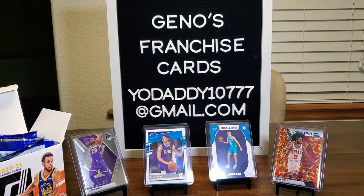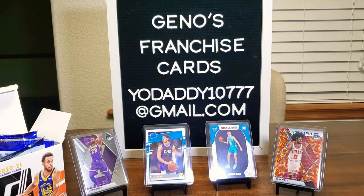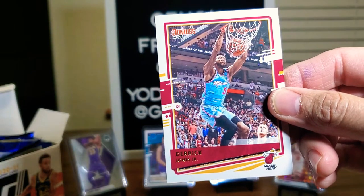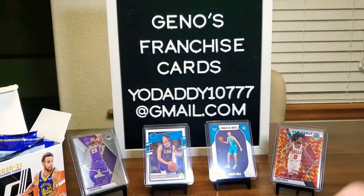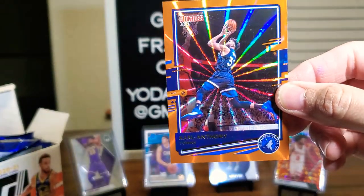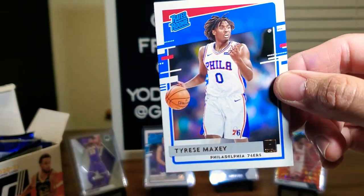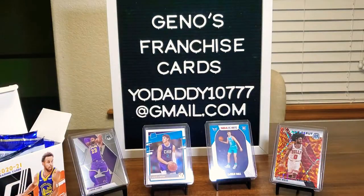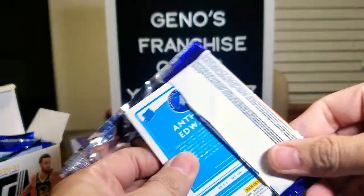Enes Kanter, OG Anunoby, Fred Van Vleet, Derek Jones Jr., Kwame Brown-Gomez. There's another one of those little pink parallels — looks like we're getting two or three a box. Carl-Anthony Towns. Rated Rookies: Tyrese Maxey again — I heard he's really good — and Josh Green, who we pulled earlier. Let's hope we get another LaMelo Ball — that'll definitely make things really good.